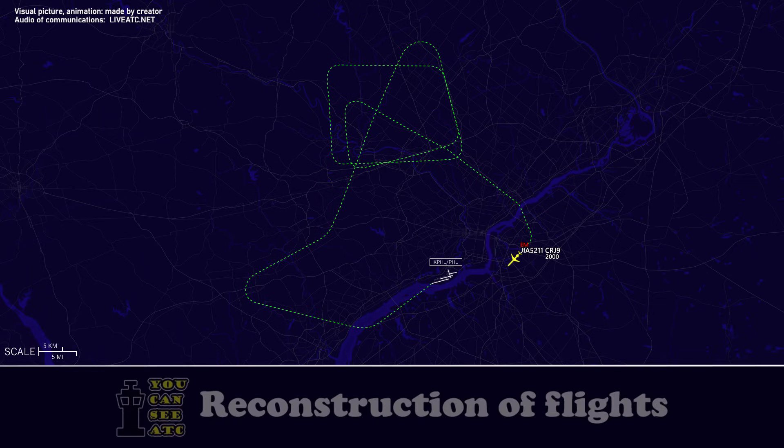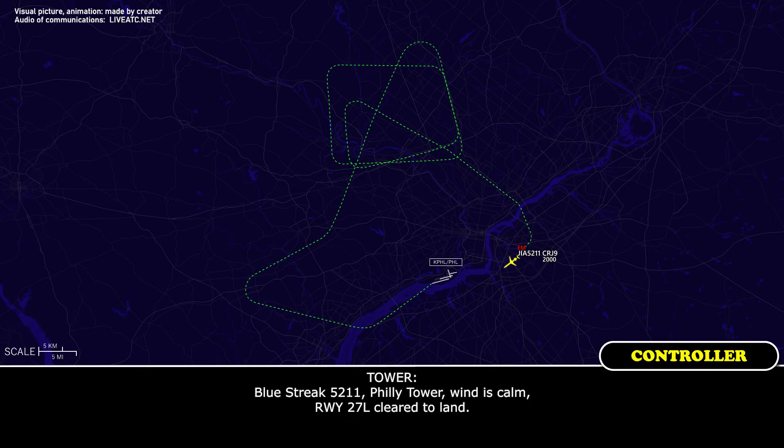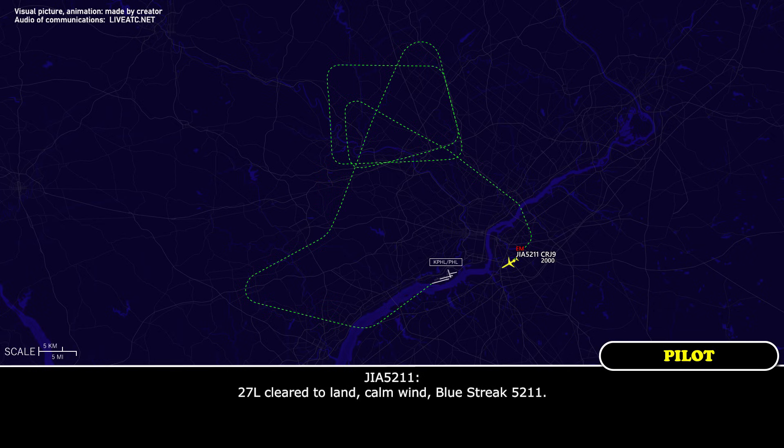Tower, Blue Streak 5211, visual runway 27L. Blue Streak 5211, winds calm, runway 27L, cleared to land. 27L, cleared to land, Blue Streak 5211.